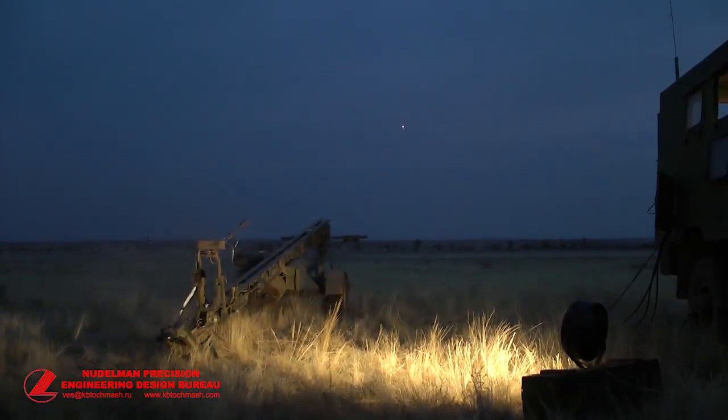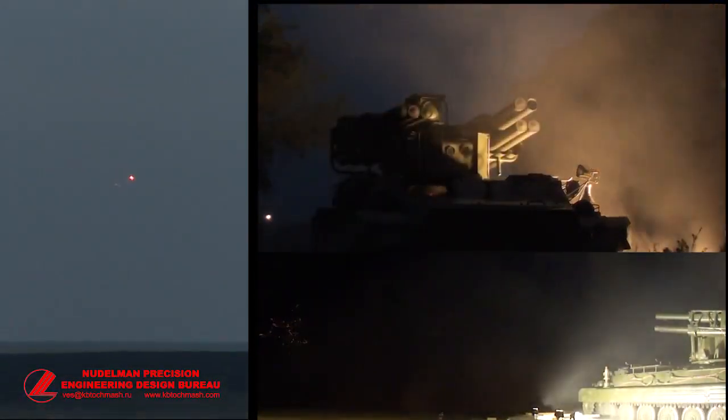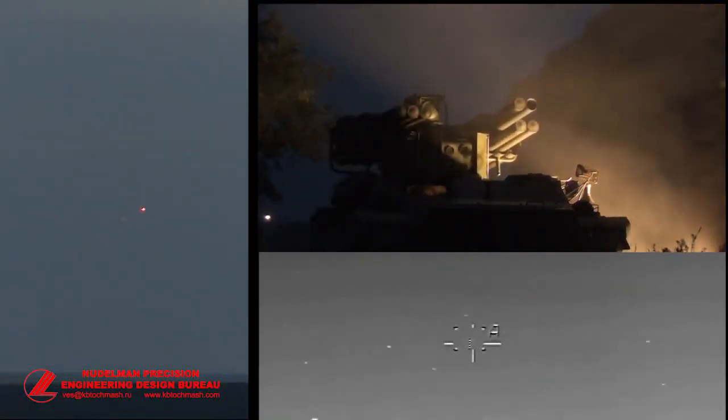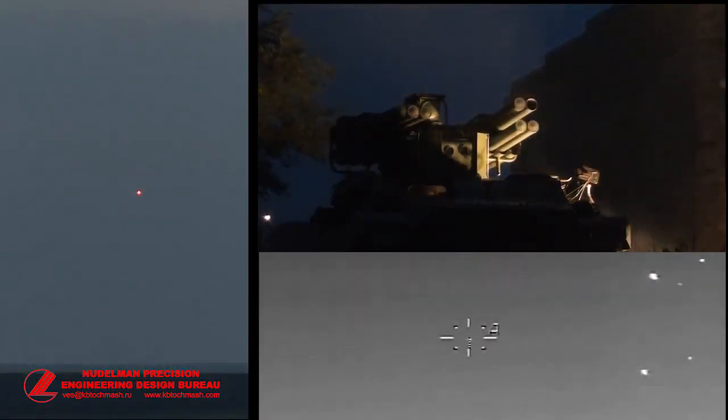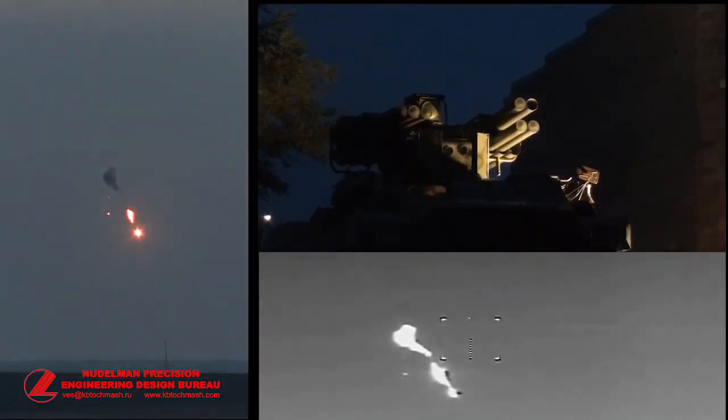The SOSNA combat vehicle realizes autonomous target searching and external targeting as well. Automatic target tracking is provided by television and thermal imaging channels. The missile control system is electronic. The SOSNA system operates in automatic and semi-automatic modes. Reaction time of the SOSNA system in automatic mode is 6 seconds.